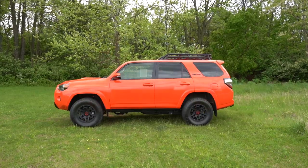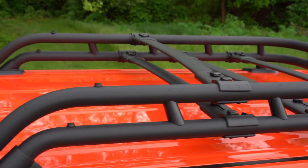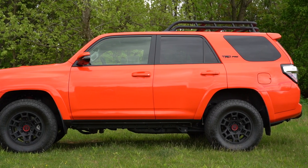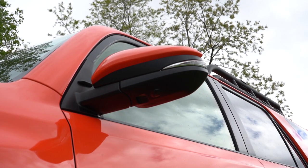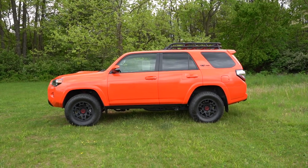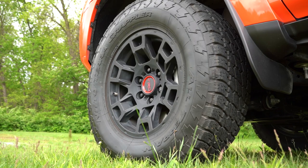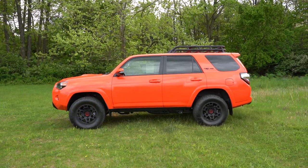Around to the side: a TRD roof rack comes standard on the TRD Pro — love the functionality. TRD Pro badging is found on the C-pillar, finished in matte black. Rear privacy glass comes standard, along with body-color power-adjustable heated side mirrors with integrated LED turn signals. Running boards don't come standard but are an available option for $345. The 17-inch matte black flow-form TRD alloy wheels with all-terrain tires are specific to the TRD Pro.